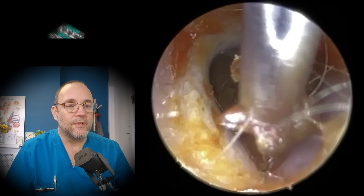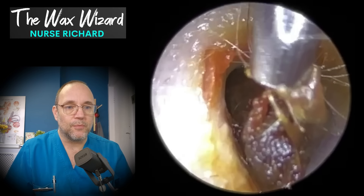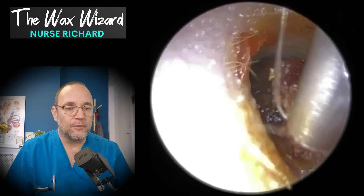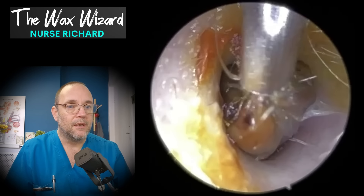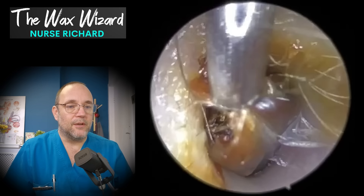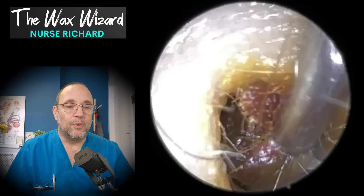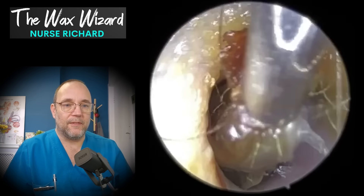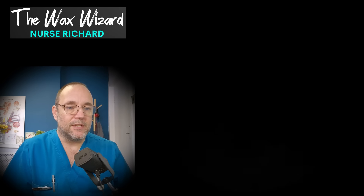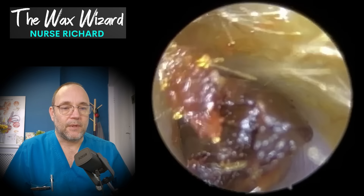Now, this was a young girl — a very young girl. I think she might be about five or six years old, something like that. And I have seen her before. I saw her when she was four, and it was just over a year later I saw her again. And it's always difficult to diagnose keratosis obturans, which is what I think this is. It's difficult to diagnose it in smaller children.